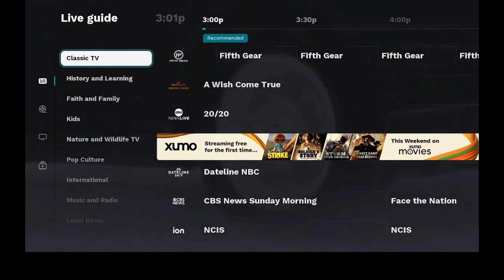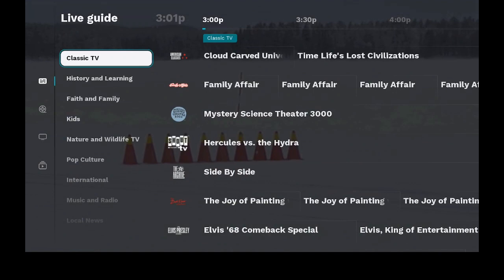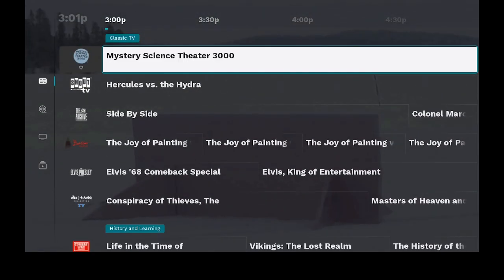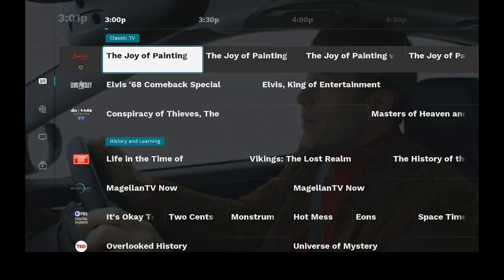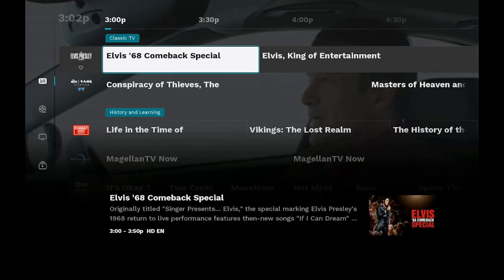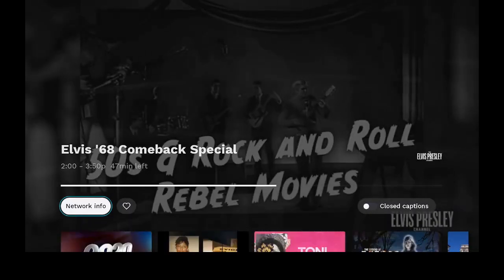Let's go ahead and click on classic TV. Once we're here on classic TV, we have Family Affair, Mystery Science Theater, Hercules, Side by Side, The Joy of Painting, Elvis 68 Comeback Special. Let's give it a click and take a look and see how the quality is — and it is really good. Quality is fantastic.